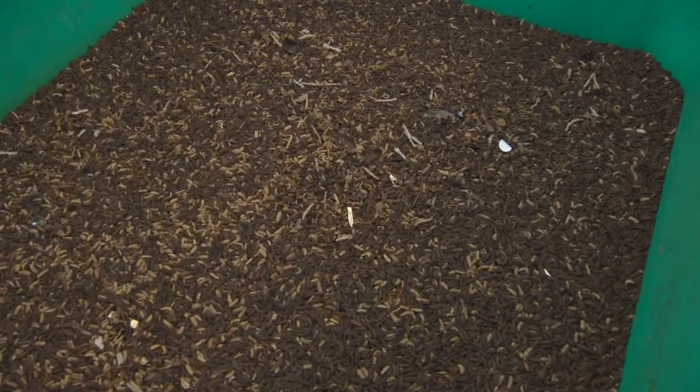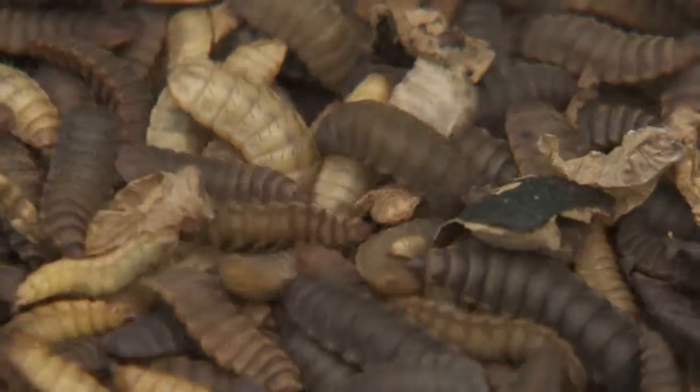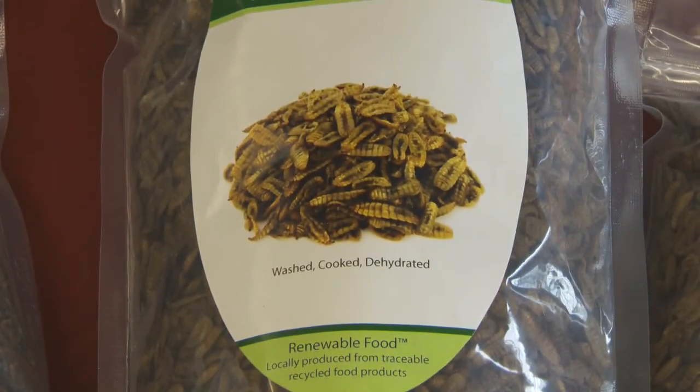Once the insect larvae is fully grown, we harvest them, we then wash them, we cook them and dry them. And that product, which is just protein and oils mainly, goes to a feed manufacturer who would make feed for fish, chickens, pigs — and we also make pet food.